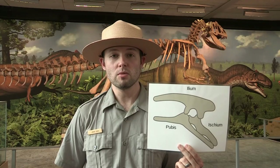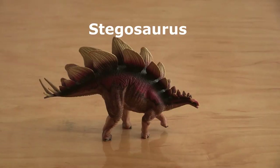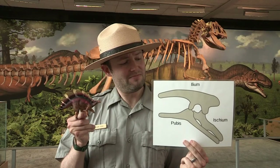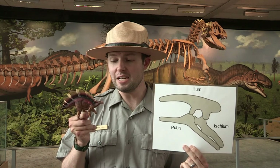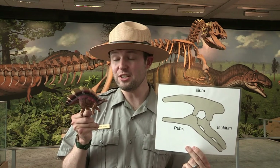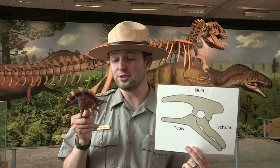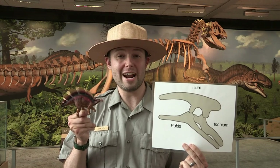The other group are the Ornithischians. This includes dinosaurs like Stegosaurus. And as you can see, the Ornithischian hip bone looks a little bit like a bicycle seat. It allows for a lot of room, especially for the digestive tract on some of these dinosaurs when they're eating all of those really hardy, tough-to-digest Jurassic plants.